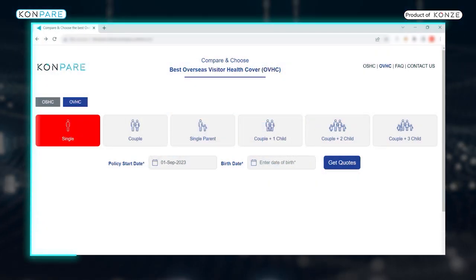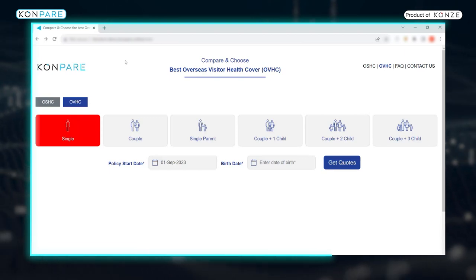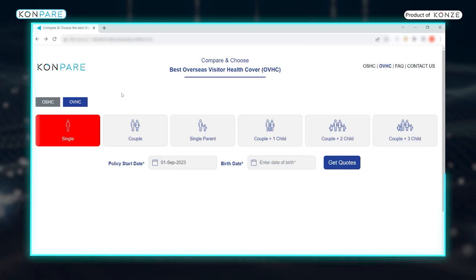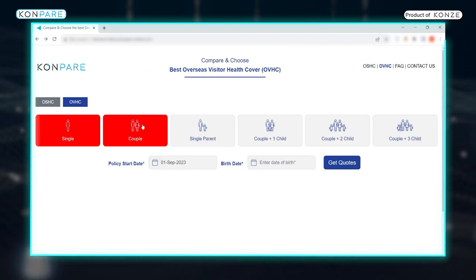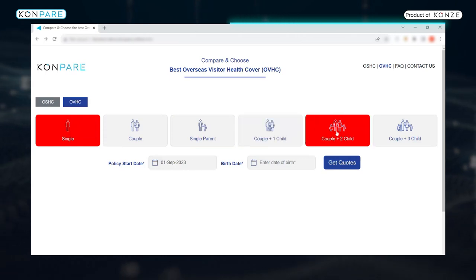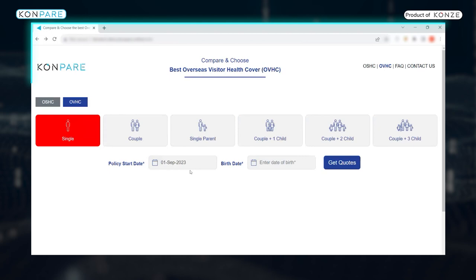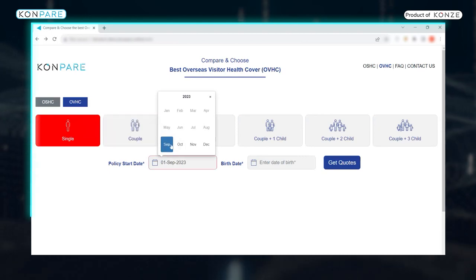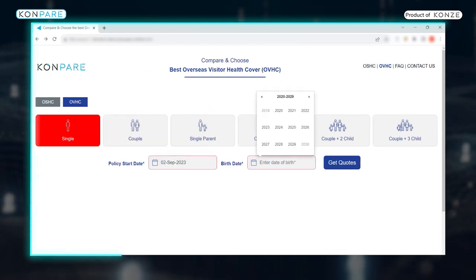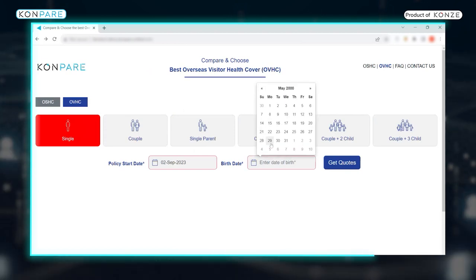Let us walk you through purchasing the OVHC policy on the Convair portal. Once you visit the portal, you'll be able to see multiple coverage options which are single, couple, single parent, couple plus one child, couple plus two children, and couple plus three children. You can select the relevant coverage, enter the correct policy start date and the date of birth of the visitor.